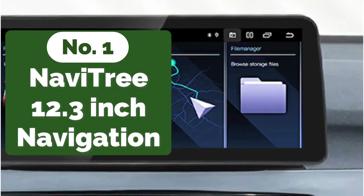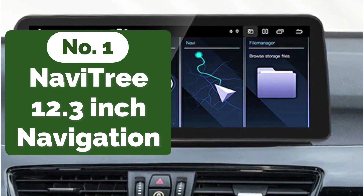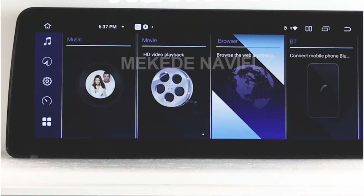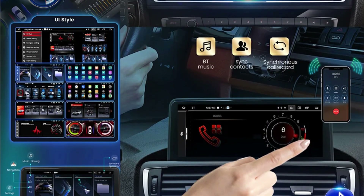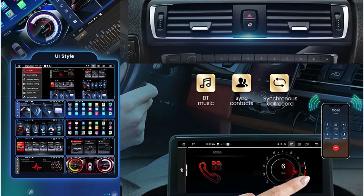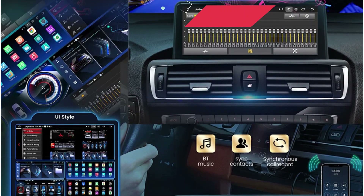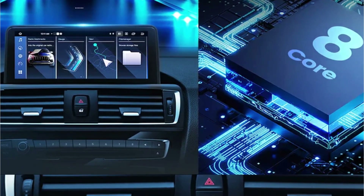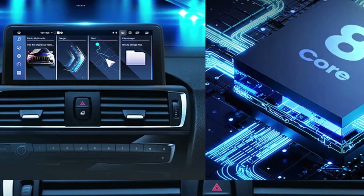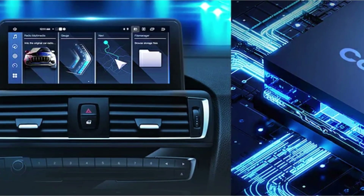The first product on our list is the Navitree 12.3-inch Car Radio Player GPS Navigation. The Navitree Car Radio Player boasts an impressive array of hardware features. With a spacious 12.3-inch display and a resolution of 1920x720, the visuals are crystal clear and immersive. Backed by 8GB of RAM and 128GB of ROM, the device ensures smooth performance and ample storage. The TF/MicroSD slot and USB interface further enhance its versatility, allowing for expanded storage and seamless connectivity with external devices.